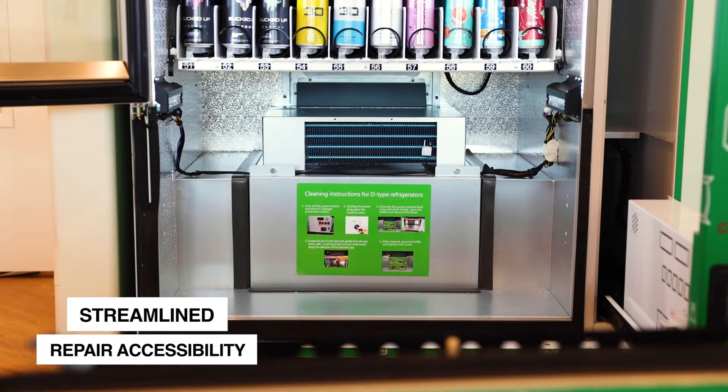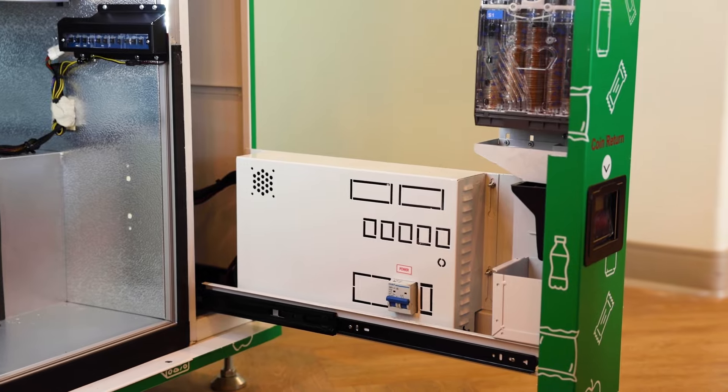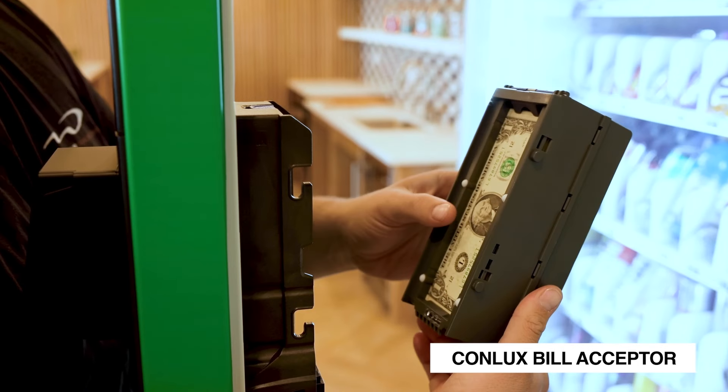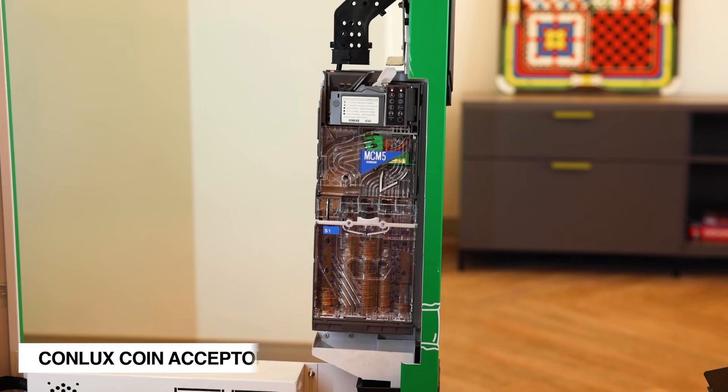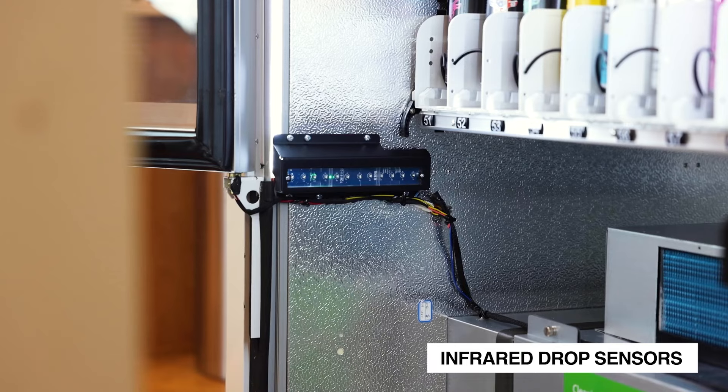The QFV50 is not just about its advanced features. It stands as a symbol of reliability, security, and most importantly, profitability. It is designed keeping in mind both the consumers of today and the evolving demands of tomorrow.